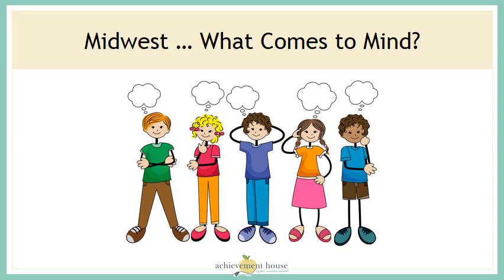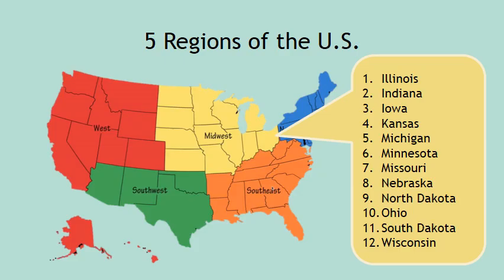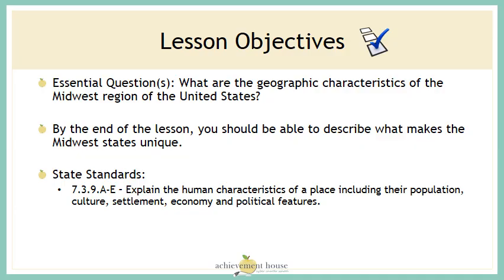When I say Midwest, what comes to mind? Can you make a picture in your mind of what you think the Midwest looks like? The Midwest region of the United States includes 12 states in the middle of the United States. Our essential question today is: what are the geographic characteristics of the Midwest region of the United States? By the end of the lesson, you should be able to describe what makes the Midwest states unique.